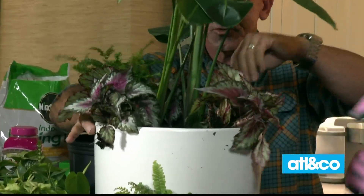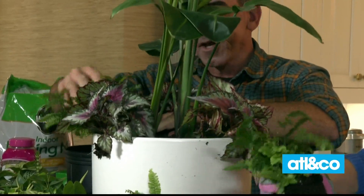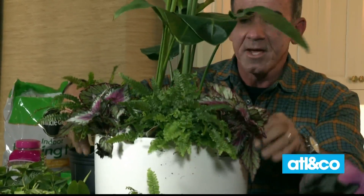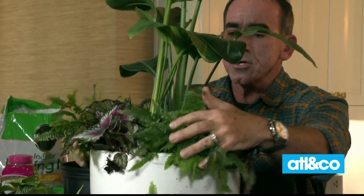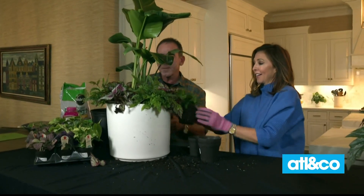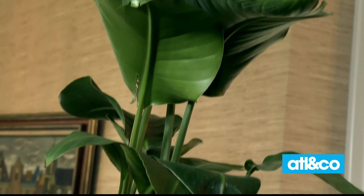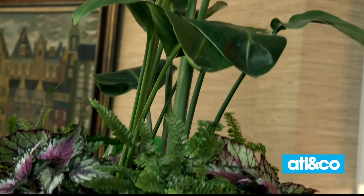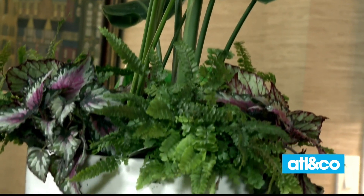Let's add one more of those ferns right in between the two. This is a maidenhair fern, and the texture is what we're going for. So you get color, you get texture that plays off of this bird of paradise. One more here in the back — and it will look great anywhere in your house. I just love it, and I love the pop of color as it drapes over. You just see that bouncing off the white. Beautiful.